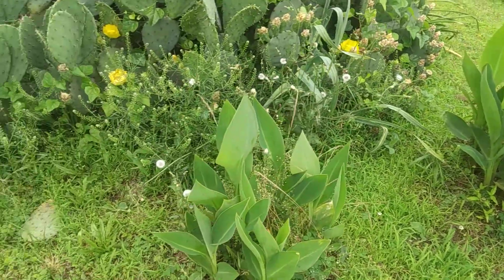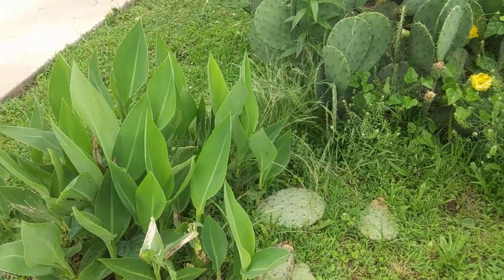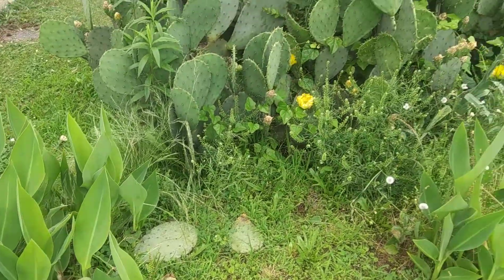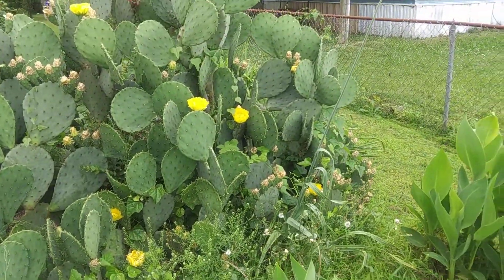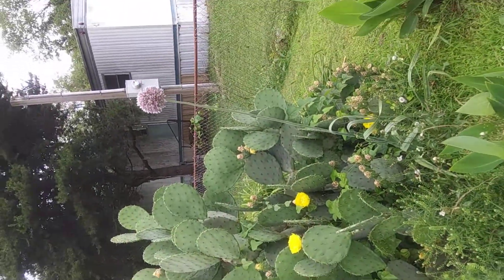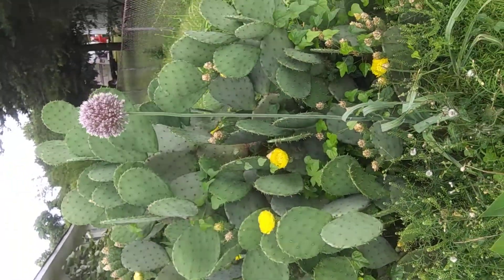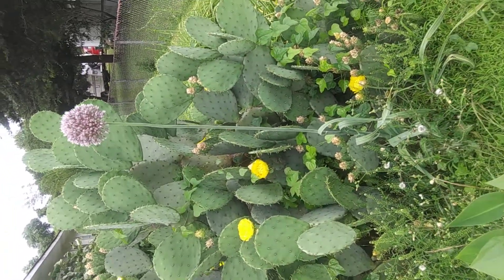I don't know their names, but they look beautiful when they grow up. For those of you who love to be outdoors and love to enjoy nature, this one's for you.